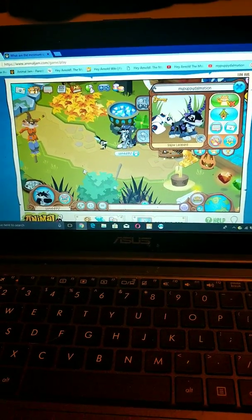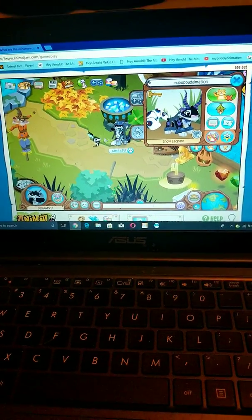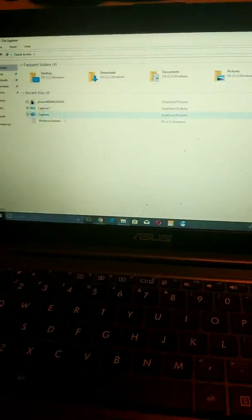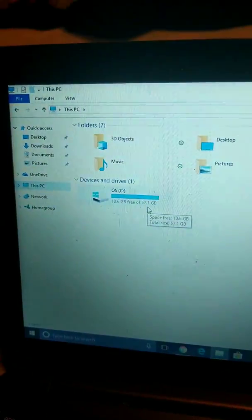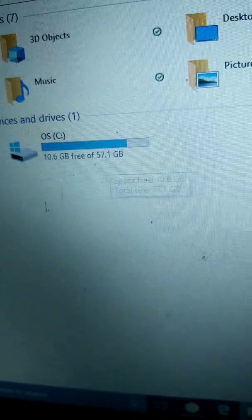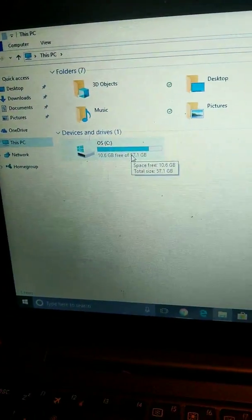A lot of people ask me why I'm just recording on my phone. The reason I'm recording on my phone is because I don't have a lot of room on here. Compared to my other computer, my other computer had more space. I don't know why it says this, because apparently it's not 64-bit — I thought it was 64, because my old one was.